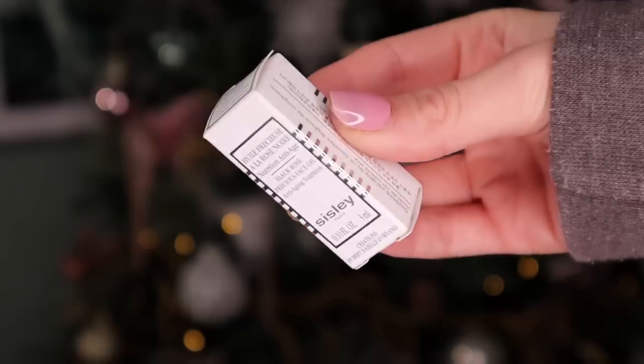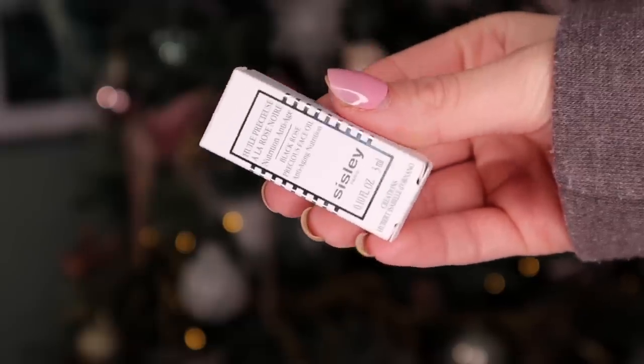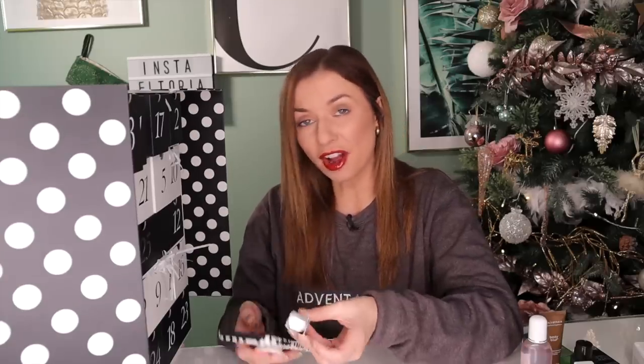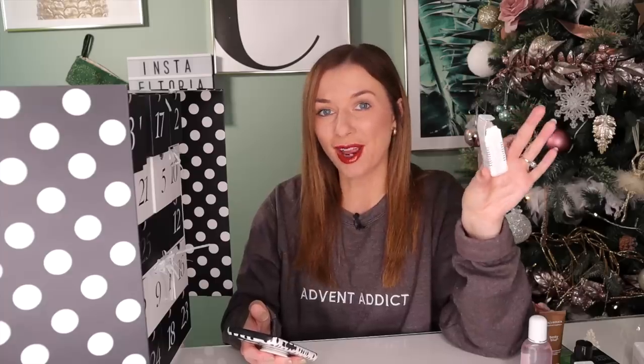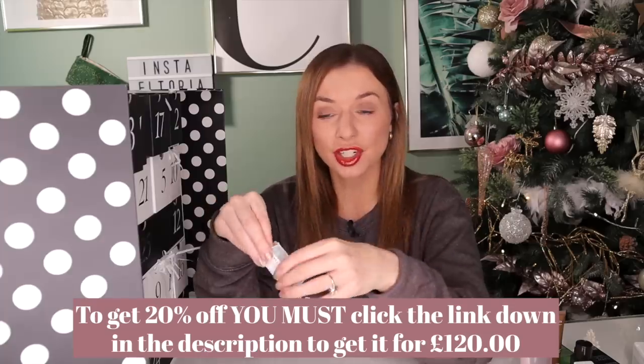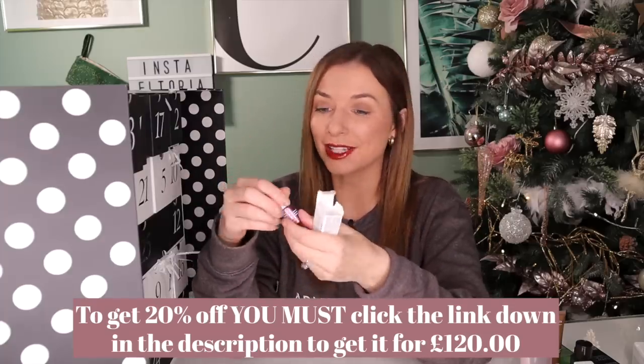Day number eleven — we have a Sisley product. We did get Sisley in last year's Advent calendar, but here we have the Black Rose Precious Face Oil. I've just checked online and a full size is £109 for 25ml, and we've got 3ml here. It's a really good product to try before you invest in a bigger size. It's a dry oil, so it isn't slippy — great for brightening the complexion and also great for wrinkles and fine lines.